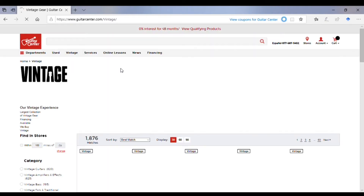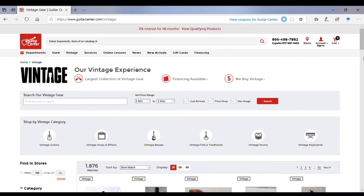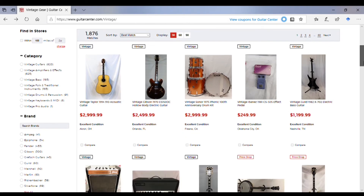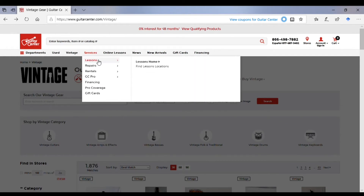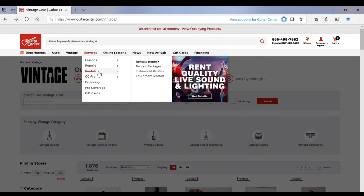Another section I check out is the used gear. But something unique about Guitar Center is not only do they highlight used gear, they've made a second category called vintage gear, which already helps you narrow down what you're looking at. So if you're looking for used but you want it to be older, you don't have to click on used — you can click on vintage to narrow down your choices.